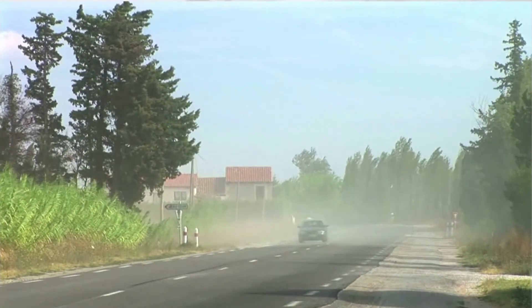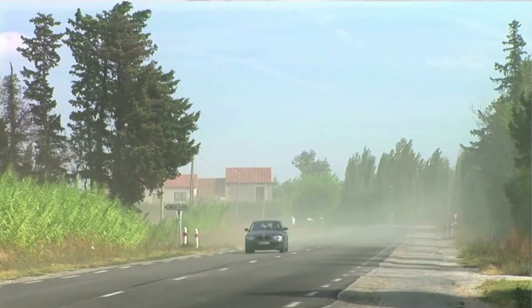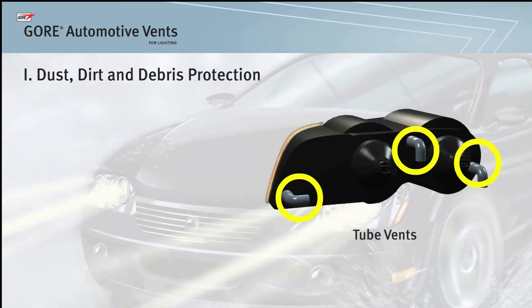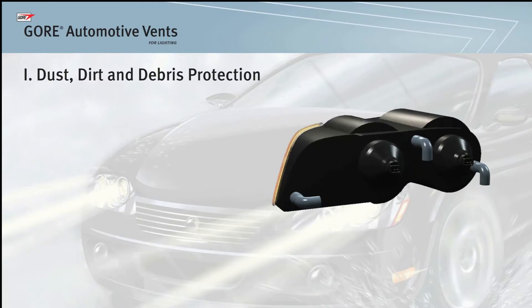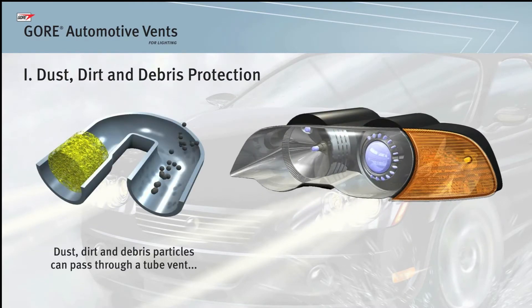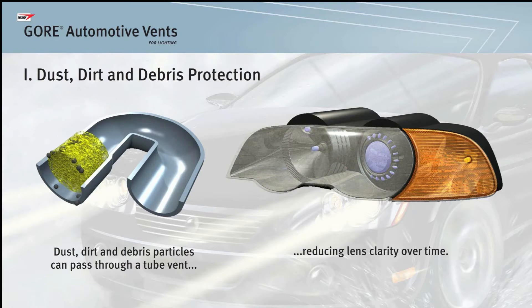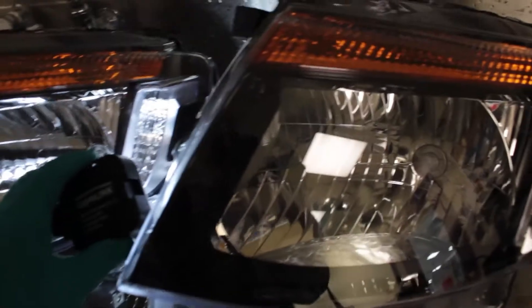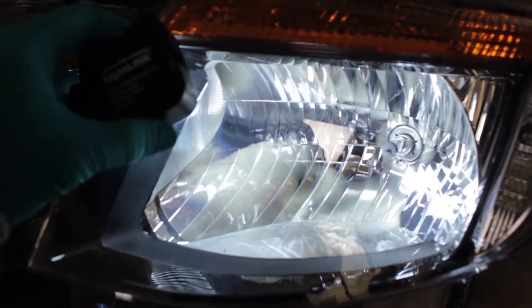Throughout the lifetime of an automobile, there can be significant exposure to dust and other road debris. Tube vents are commonly used as automotive headlamp vents. Tubes can often block large particles of road debris but can easily allow dust, small particles, and sometimes even water into the headlamp. Over time, the particles can collect on the headlamp lens, reducing the clarity. This can ultimately lead to customer complaints and warranty issues concerning the appearance of the headlamps.